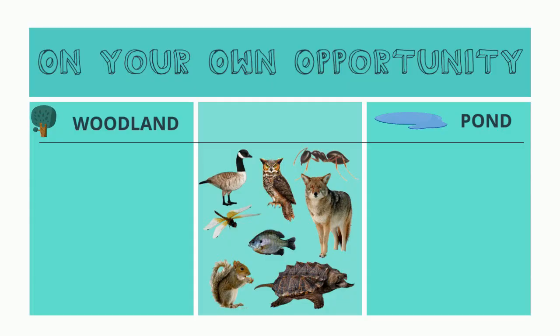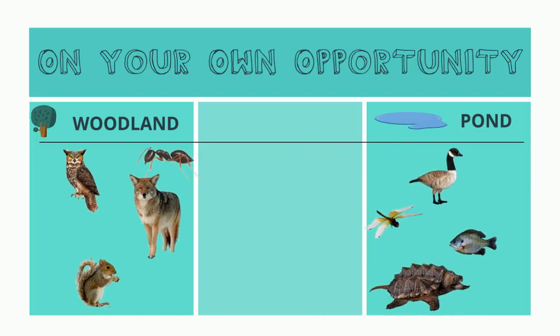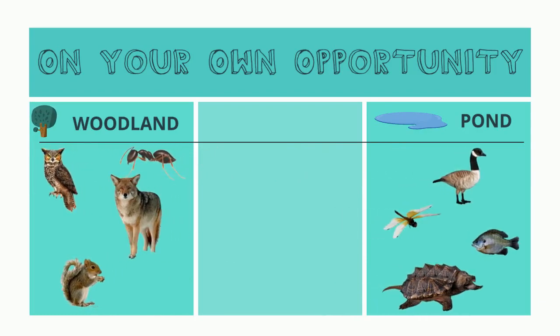It's time for an on-your-own opportunity! All animals are different and have different needs, so that means all animals won't live in the pond. Can you organize these animals into woodland and pond animals? Be sure to pause the video! The owl, ant, coyote, and squirrel are woodland animals! And the goose, dragonfly, fish, and snapping turtle are pond animals! Good job!